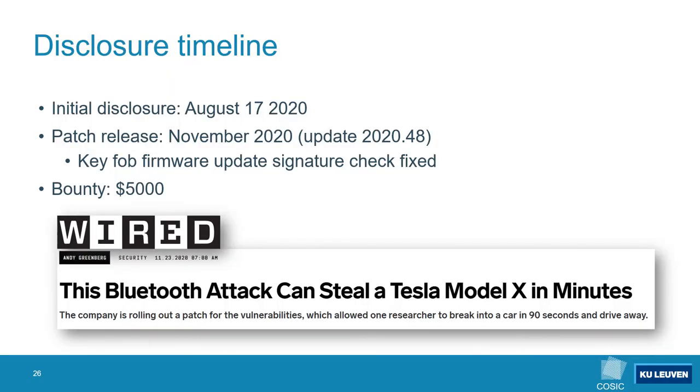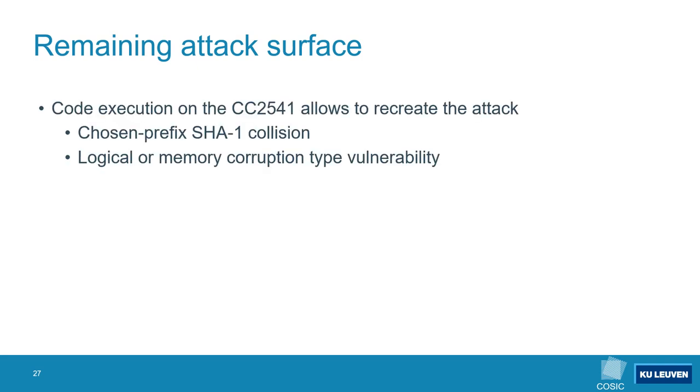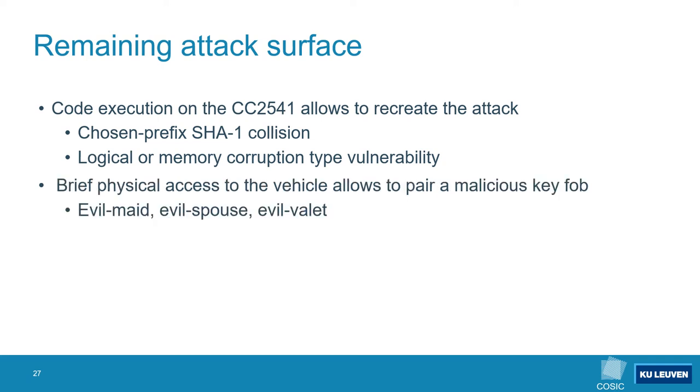Back in August of 2020 we reported these findings to Tesla. Tesla released a patch a few months later that fixed the keyfob firmware update vulnerability, and also awarded us with a $5,000 bounty as part of their bug bounty program. Even though Tesla fixed the initial vector of our attack, there is still some remaining attack surface. Getting code execution on the CC2541 is sufficient to recreate our attack, which can potentially be achieved using a chosen-prefix SHA-1 collision or by finding a logical or memory corruption type vulnerability.